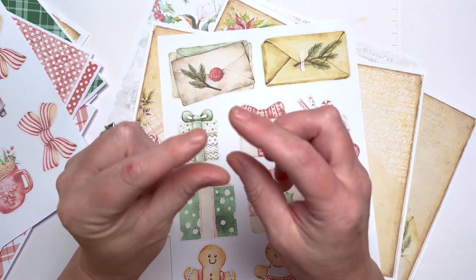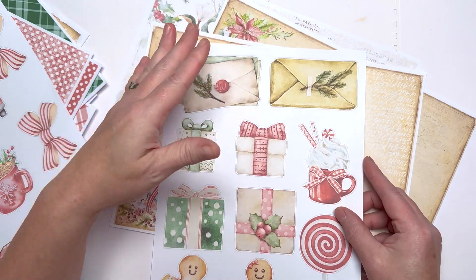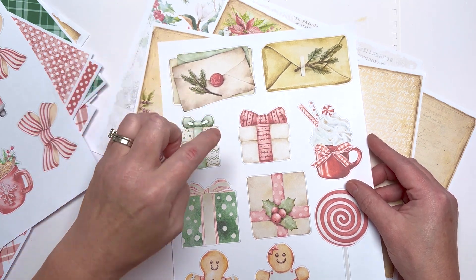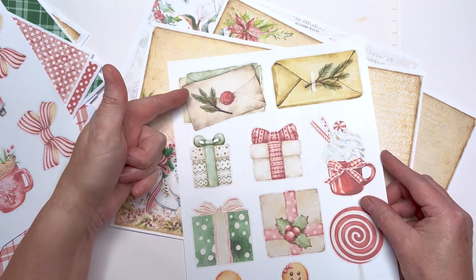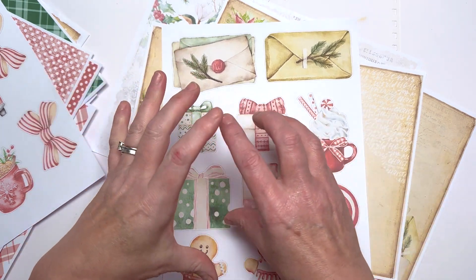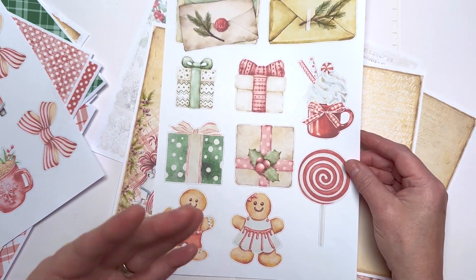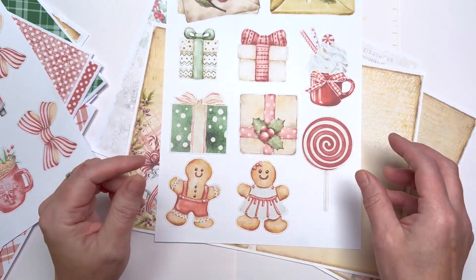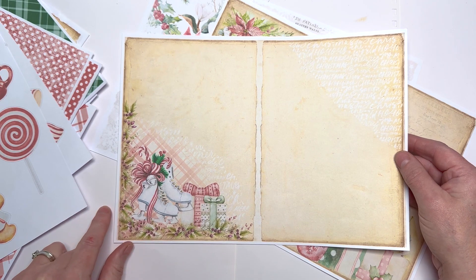I don't know about you but cutting out tiny little bits of things — I can do it for so long and then I tire of it. These are the statement pieces; they're not just little bits of embellishments, they're statement pieces. You can turn them into an actual envelope, layer them up and put them across the bottom of your page as a large tuck, make paper clips with them, dangles — loads of things you can do.